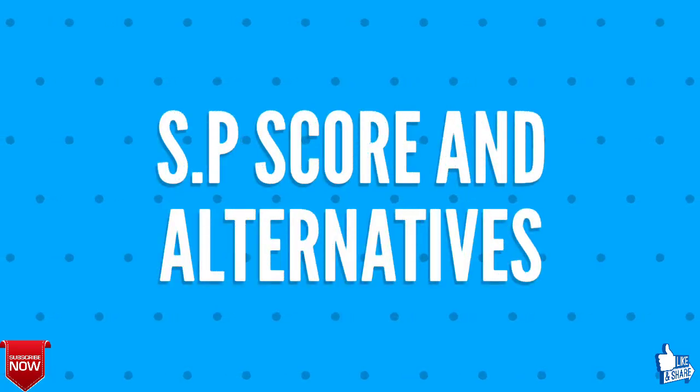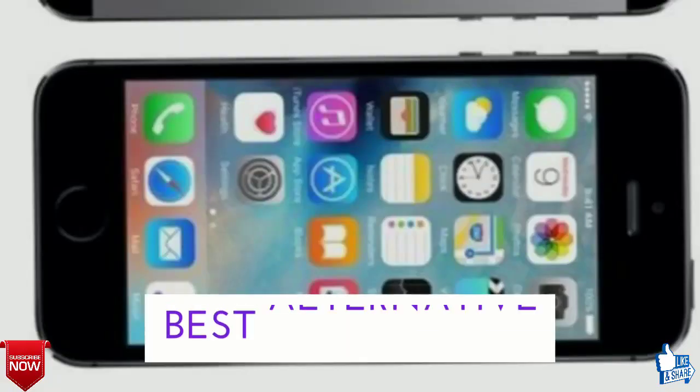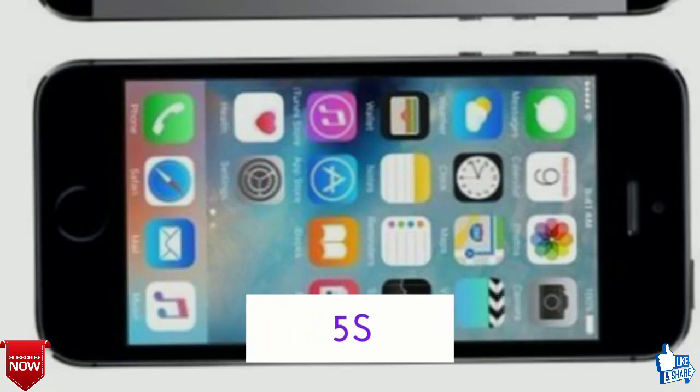We shall talk about the overall score and alternative for Vivo X23. The overall score from TechGraphic Smartphone is 9 out of 10. The best alternative for Vivo X23 is the Apple iPhone 5.